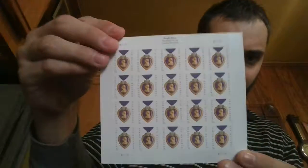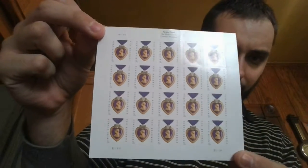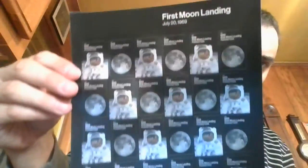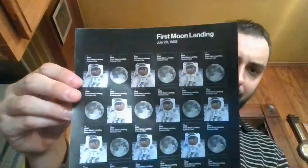The first book is the Purple Heart. And then I also picked up a book of the first moon landing, July 20th, 1969. I know a lot of people send to NASA astronauts and stuff, so I think that would be pretty cool to use as a stamp form.